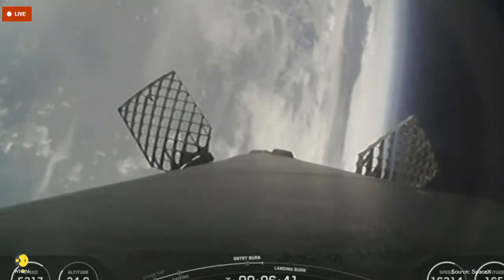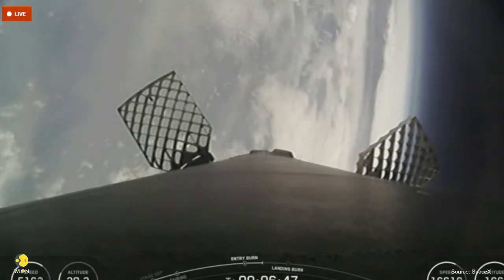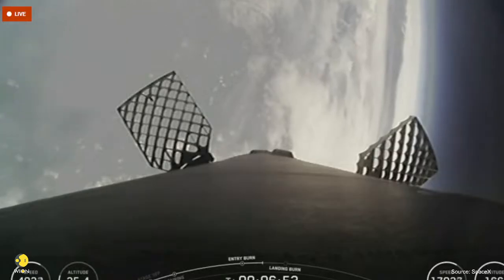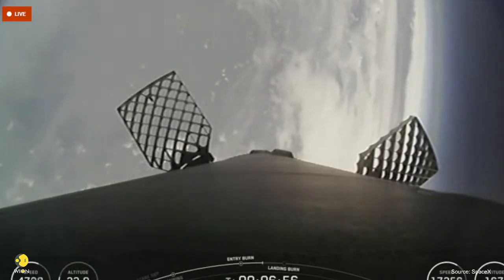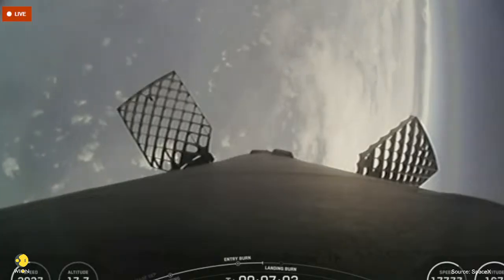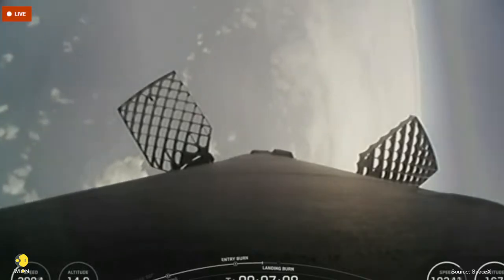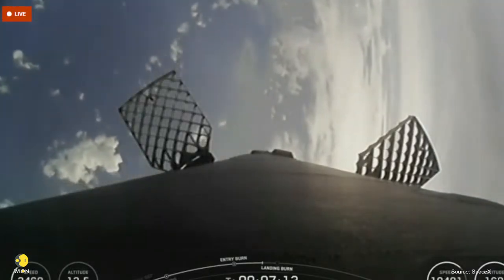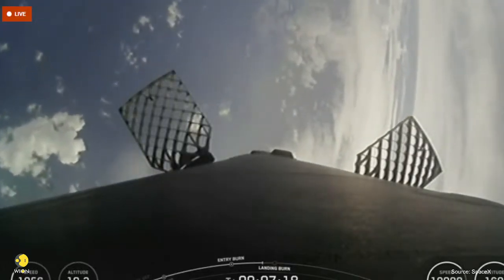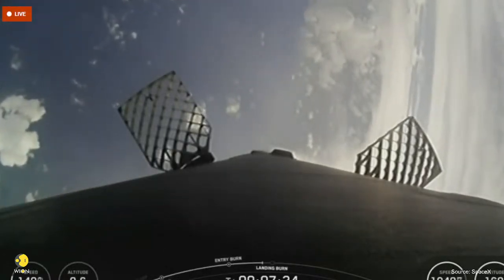Completion of Falcon 9's first stage entry burn. Coming up next will be the first stage landing burn, which will start a little over a minute from now. Stage two FTS is saved. In about 15 seconds, we'll have the start of the landing burn of the first stage. The landing burn is the final burn of Falcon 9's booster, used to reduce the remaining speed of the vehicle for a gentle and precise landing on our drone ship, A Shortfall of Gravitas. Stage one entry transonic.